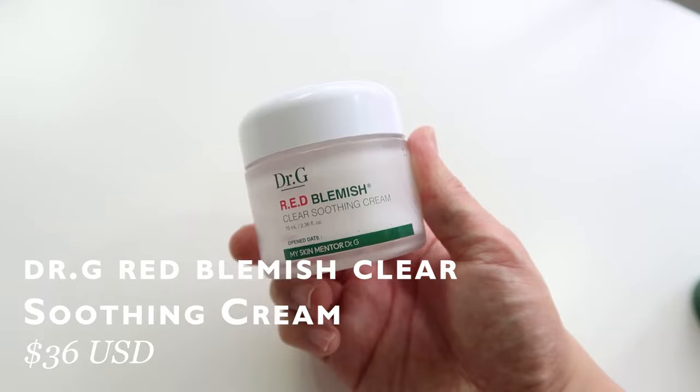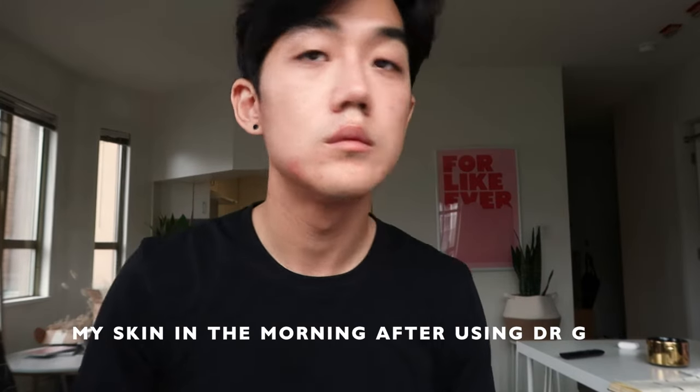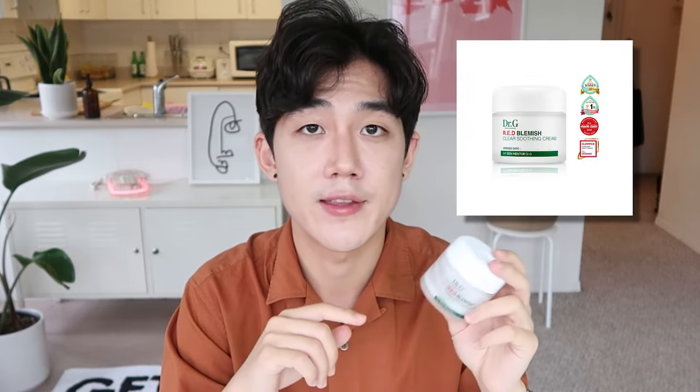Now we are finally at the top moisturizer on this list. The number one moisturizer I picked is the Dr. G Red Blemish Clear Soothing Cream. I'm almost out of this product and I've been using it every night for the past two months. This is by far the thickest cream out of all the items on this list, but it soaks into the skin beautifully and gives a really nice plumping effect without leaving it greasy. I've used other moisturizers where your skin feels plump but gets greasy by morning, whereas this one — I've used it at night and in the morning my skin is still matte, plump, and soft. It's also a huge award winner — I think it's a Glow Pick winner and it's won countless awards for being a great moisturizer for acne and oily skin.